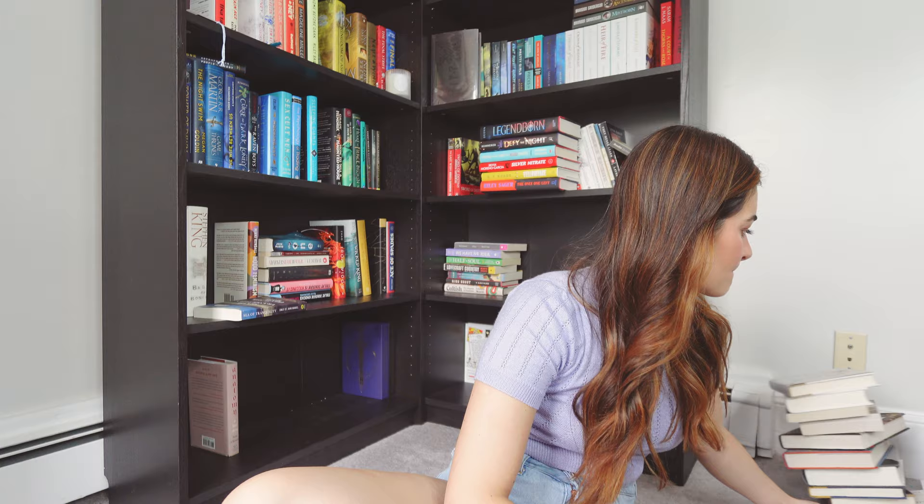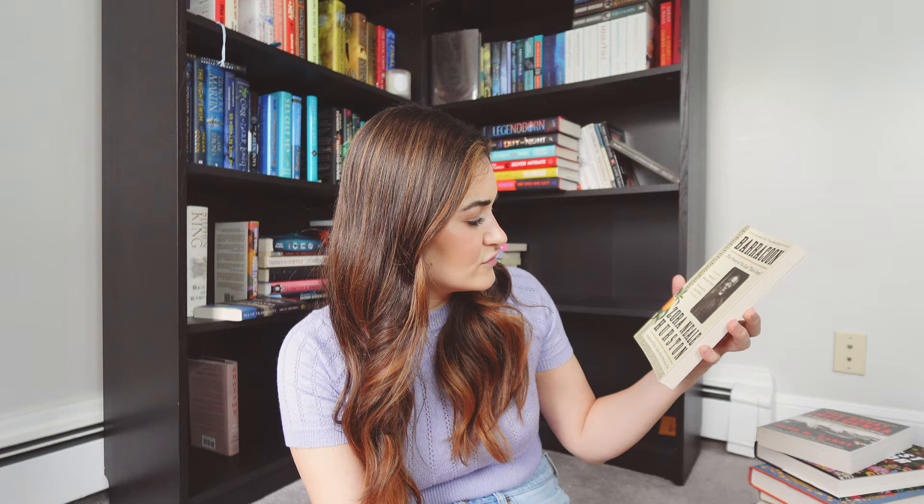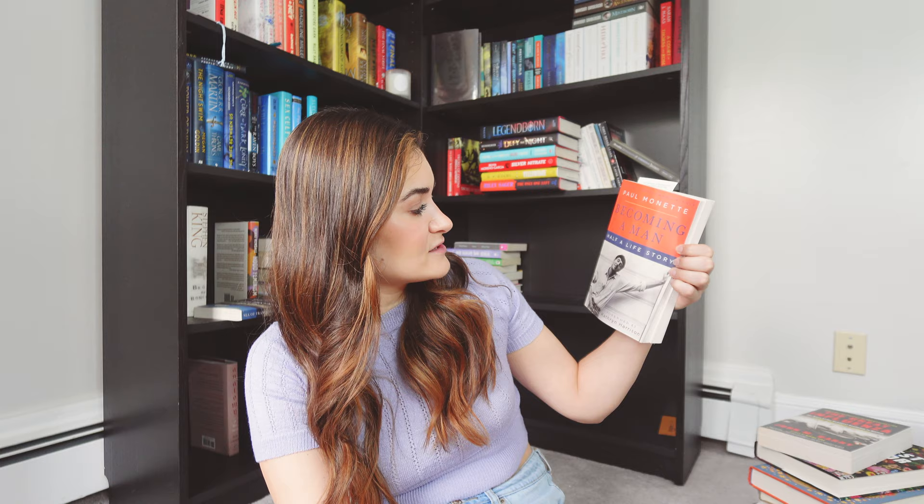I'm not going to tell you anything about the books, otherwise this video is going to be forever long. First we're going to start with non-fiction: Bad Days in History, A Full Chronicle of Misfortune, Mayhem, and Misery for Every Day of the Year by Michael Farquhar; A Brief History of Earth by Andrew Knoll; Daughters of the Dragon by William Andrews; Difficult Women by Roxane Gay; Meditation for Fidgety Skeptics by Dan Harris; Barracoon: The Story of the Last Black Cargo by Zora Neale Hurston; Becoming a Man by Paul Monette — Half of a Life Story.